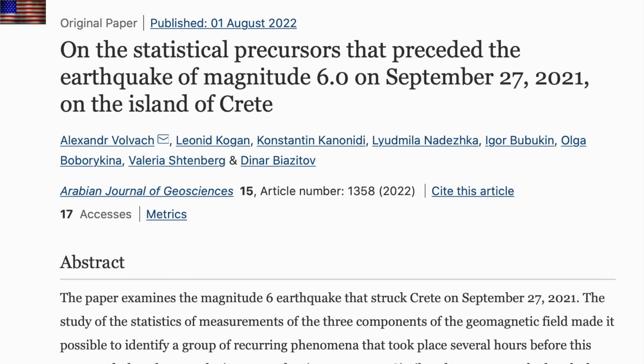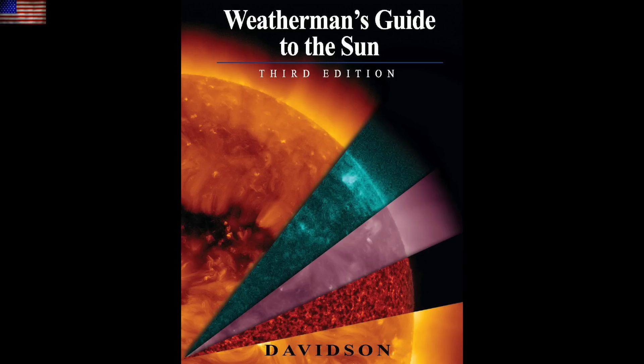Let's go to seismicity, where geomagnetic anomalies not only preceded the main shock of this one, but the foreshocks and aftershocks as well. This is one of the fastest-growing subfields of geophysics, and there are hundreds of other confirmations and dozens of other types of signals outside geomagnetism. Find them all in Chapter 7 of Weatherman's Guide to the Sun.